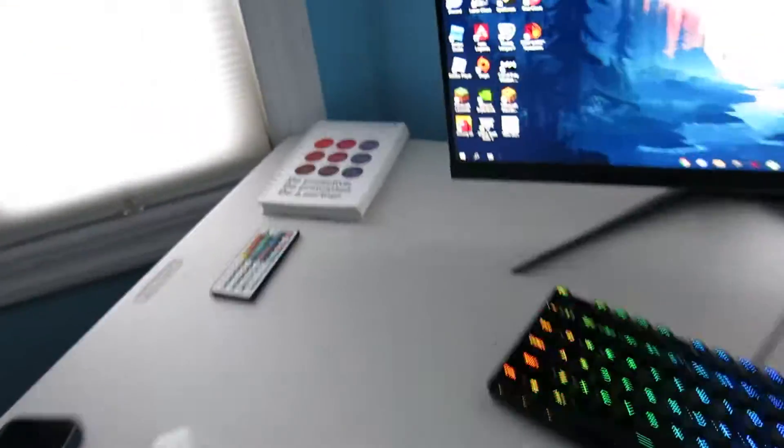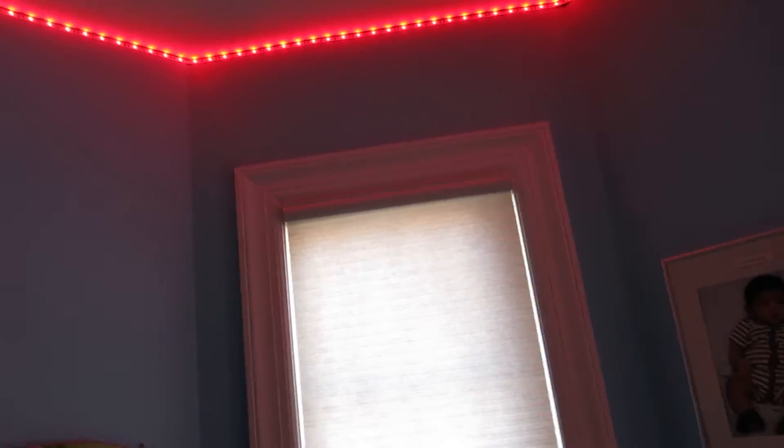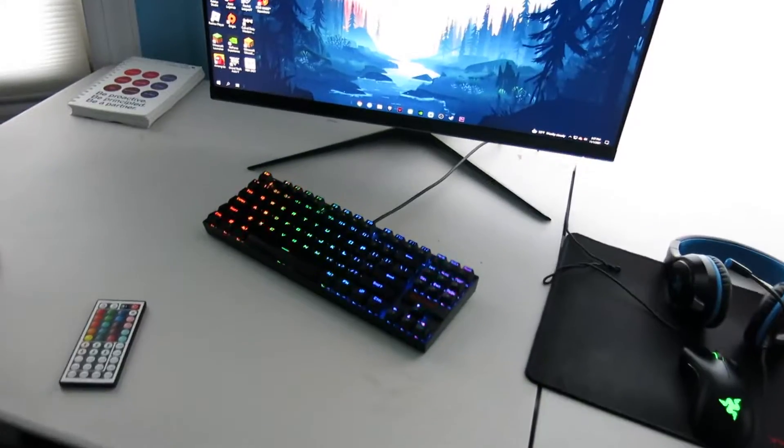I also have LED lights in my room too — just flashing. I had different color options obviously. I'm gonna leave them off for now. And this is my desk, it's kind of like a regular table.